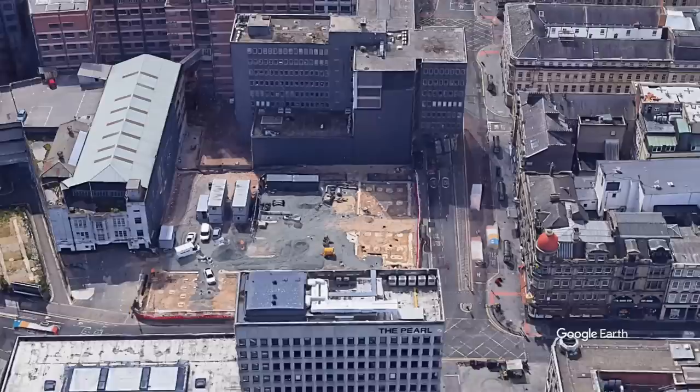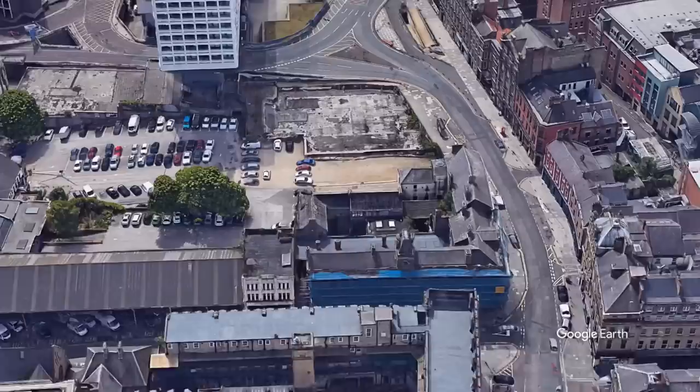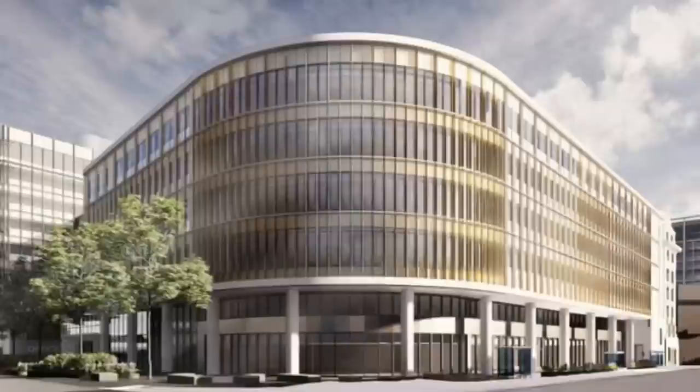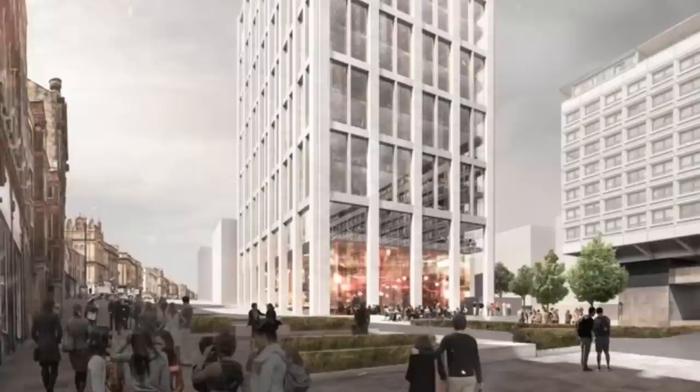Pilgrim Street represents one of the most strategically important city centre regeneration areas in the north of England. It's going to be a brand new destination in the heart of Newcastle city centre, with three Grade A office buildings, a new public square, retail and leisure, hotel facilities, and a new car park. Running through Pilgrim Street, when it's all finished, it's going to be landscaped with planting areas, seating areas, cafes, and a cycle lane. It's going to look absolutely stunning when it's finished.